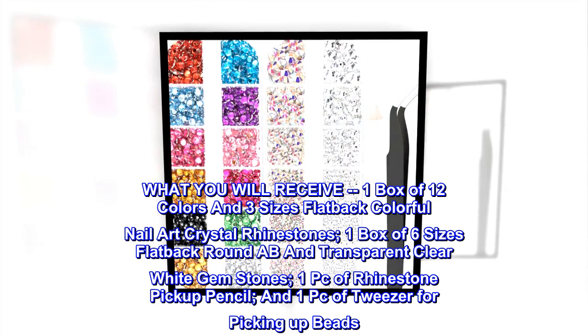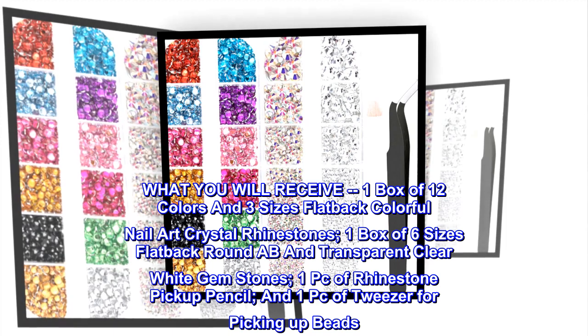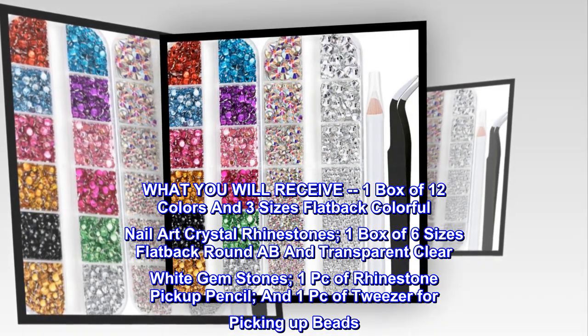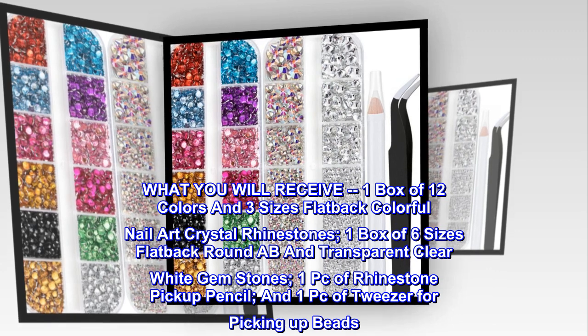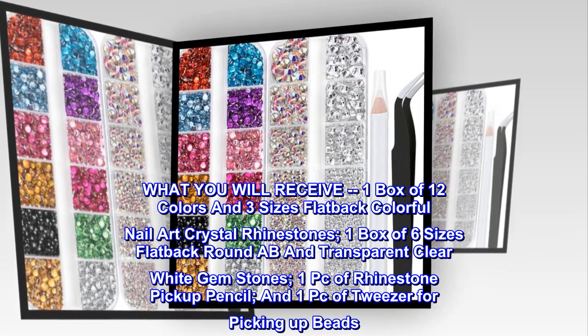What you will receive: one box of 12 colors and three sizes flatback colorful nail art crystal rhinestones, one box of six sizes flatback round AB and transparent clear white gemstones, one PC of rhinestone pickup pencil, and one PC of tweezer for picking up beads.